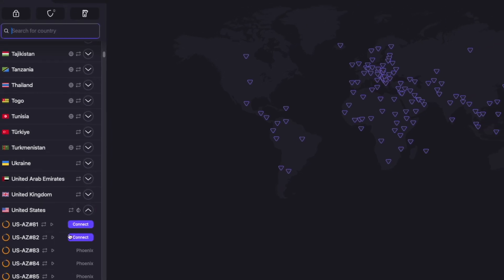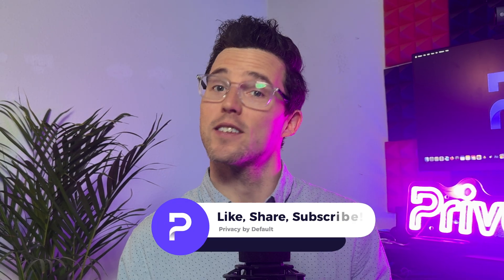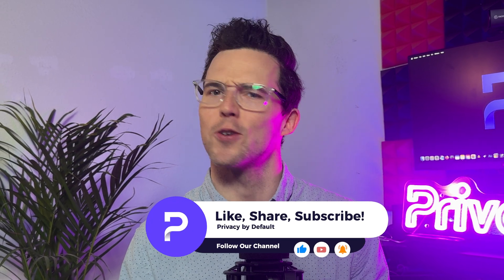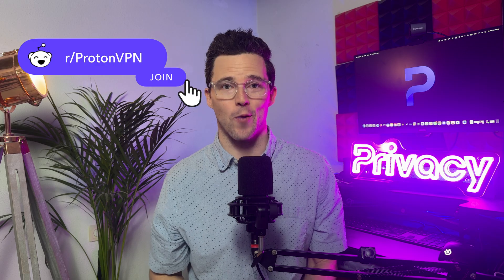Ready to unlock the full potential of the internet and keep your data secure? With ProtonVPN, it's easy to connect, choose the right server, and enjoy fast, secure browsing. Take control of your internet experience and explore a VPN designed for privacy and performance. Don't forget to hit that like button, subscribe to our channel, and ring that bell so you don't miss out on upcoming tutorials. Got questions? Drop them in the comments below or join our community on Reddit. Stay safe out there and we'll see you next time.